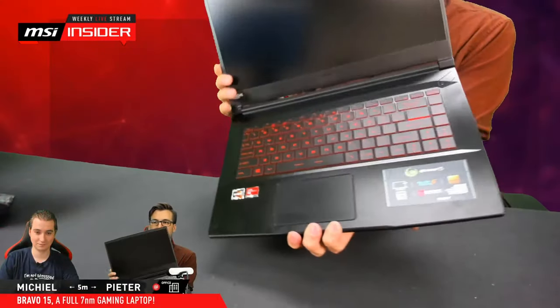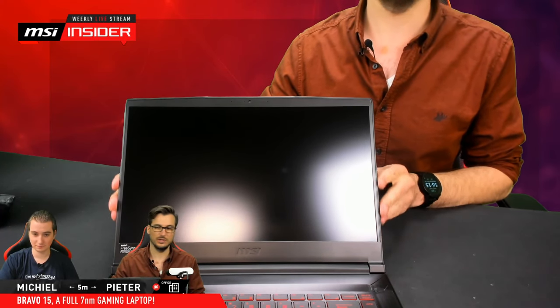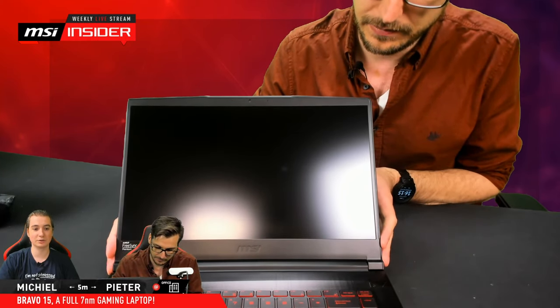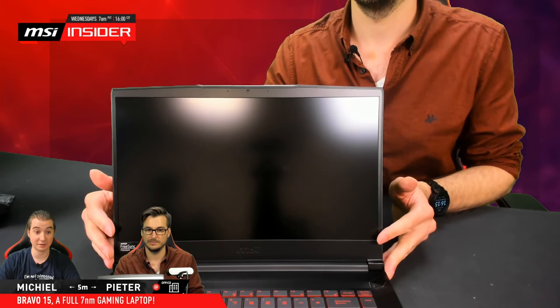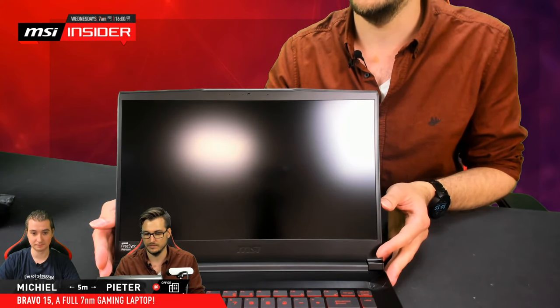The next thing I want to show you is really nice when you open it up — the screen. As you can see, it's a nice screen with very thin bezels. Really thin bezels. It has an 81% screen-to-body ratio. The less of a bezel you have, the better the immersion and it always looks better. It also decreases the footprint of the notebook — it's simply smaller because you have thinner bezels, so you have more screen real estate compared to the size of the laptop itself.